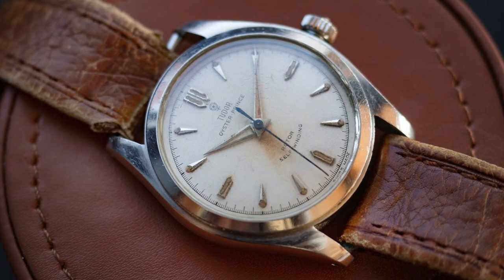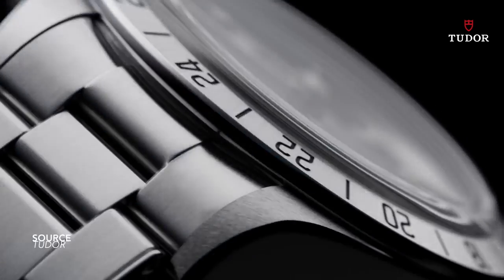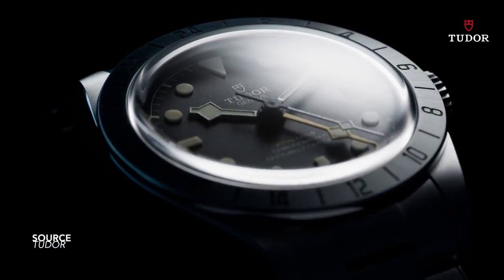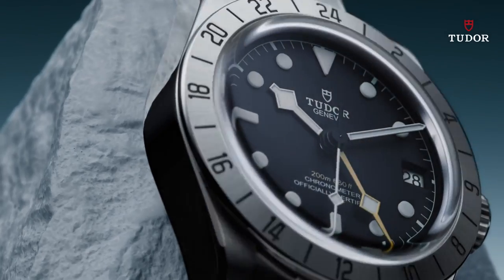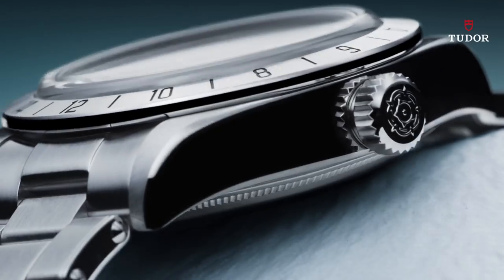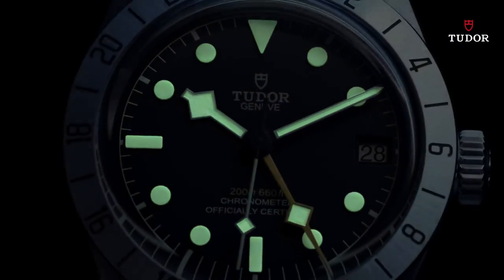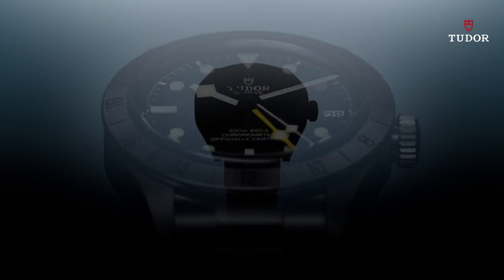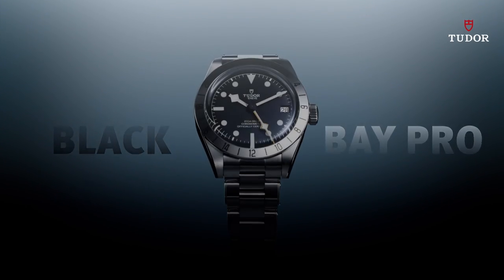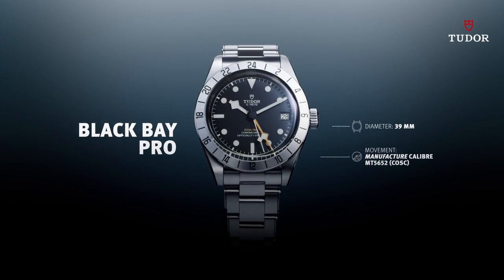So this year being the 70th anniversary of the North Greenland Expedition, how does this intersect with what Tudor has released — its most popular watch, the Black Bay Pro? As much as I'd like to say we'll be getting a Ranger or a reinterpretation of the North Flag, I don't think the brand will be dedicating huge resources to that project. This is modern Tudor, and since the Black Bay has pretty much epitomized the brand and its identity, I don't think they're going to deviate too far from that brief.